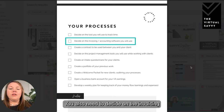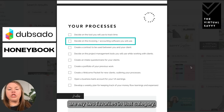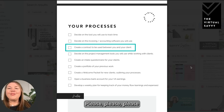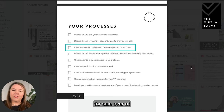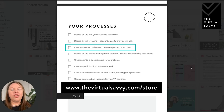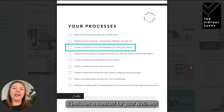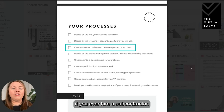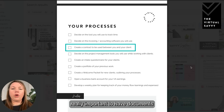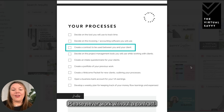You also need to decide on invoicing and accounting software — Dubsado and HoneyBook are my two favorites in that category. You're going to create a contract. Please have a contract between you and your clients. We have our VA toolbox for sale at the virtualsavvy.com store — it's our complete contract kit, including a contract for your business and one if you ever hire a subcontractor. These are really important documents that protect you legally. Please never work without a contract.